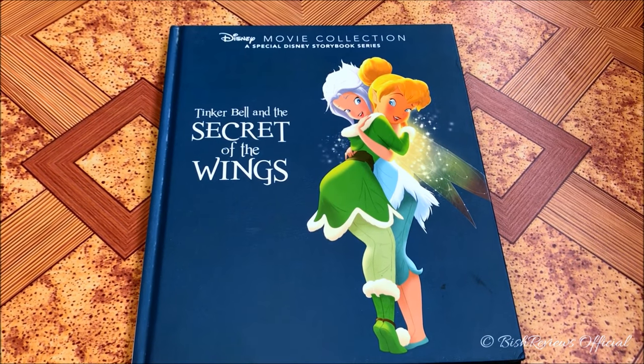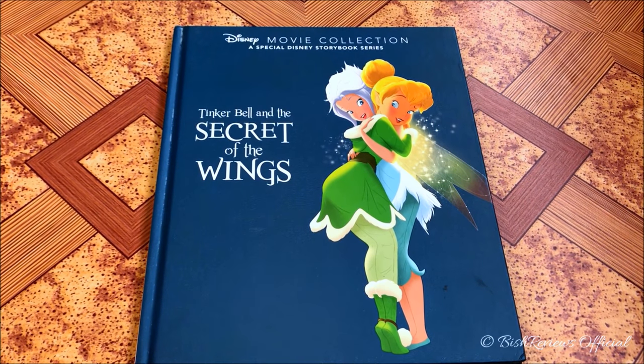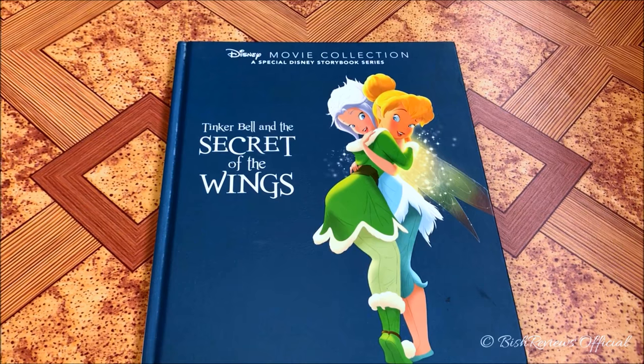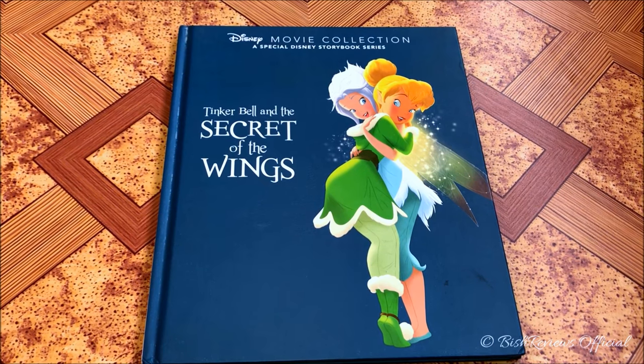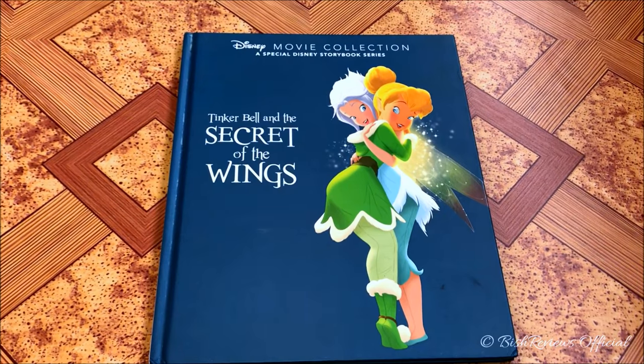Hey guys, this is Bliss Reviews and welcome to my channel. Today I'm back with another Disney storybook review. On today's episode I have Disney Movie Collection: Tinker Bell and the Secret of the Wings. These are not the classic storybooks — these are the Movie Collection series, so they are a bit different.